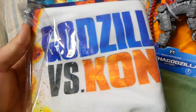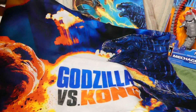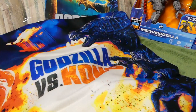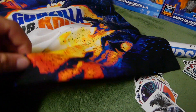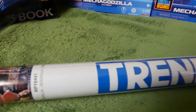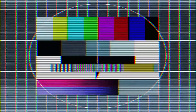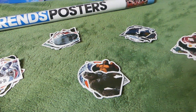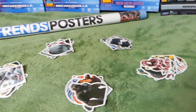Moving on over, we have the Godzilla vs Kong pillowcase — printed on both sides so you can get a good night's sleep. Moving on, we have the Godzilla poster. I actually have one of these at my house. And I have some really cool stickers here — one, two, three, four, five groups of stickers.